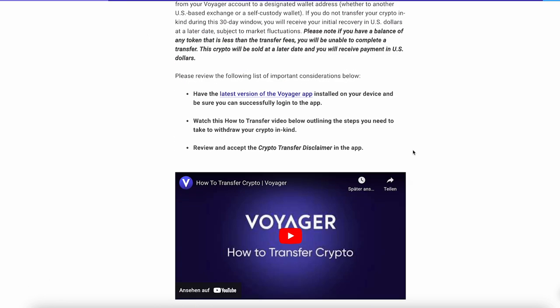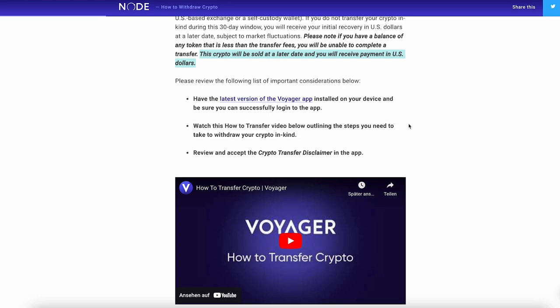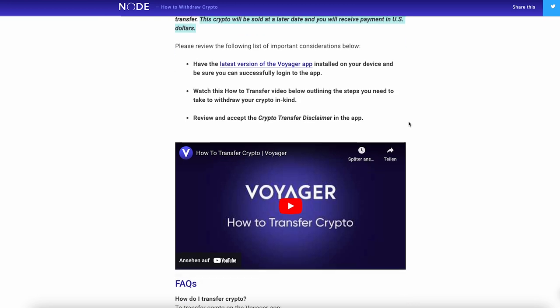The only thing you cannot use is a non-US exchange. If you have a token where the value is less than the transfer fees, you're not going to be able to complete the transfer. That crypto will be sold for you at a later date and you'll receive the payment in US dollars. But that shouldn't be the case for most of you, since usually people have a little bit more on the exchange.